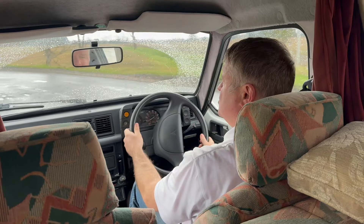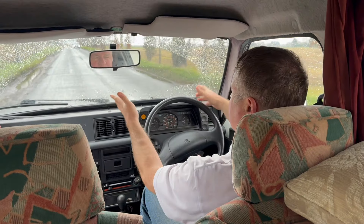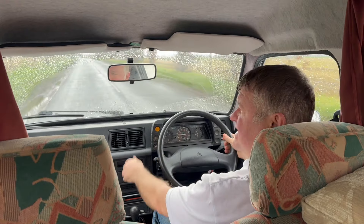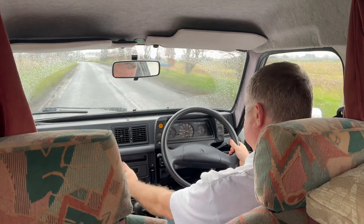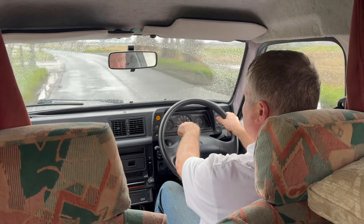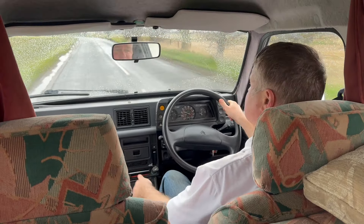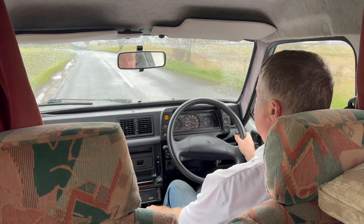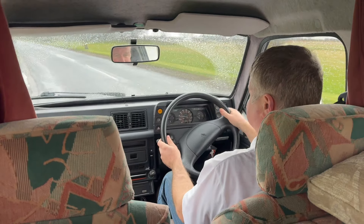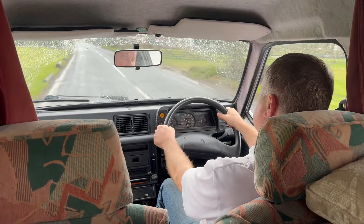This is the 1.8 diesel engine — pretty bombproof. They're famed for going around the clock many, many times. They are slow and agricultural and commercial by today's standards, but they will always start up and drive. We've had many of these over the years. The only weak spot of course is rust on the body, but this one is far superior — the evidence of rust-proofing and wax-oiling under the bonnet and under the chassis has obviously protected it over the years, and you can check the MOT history. It drives lovely — all the gears are fine.